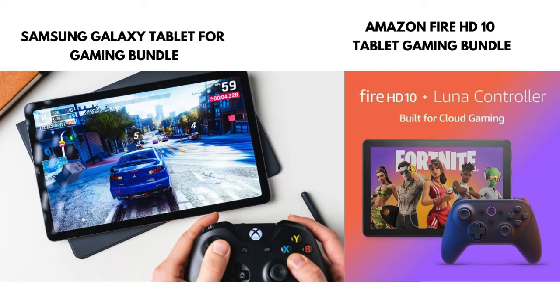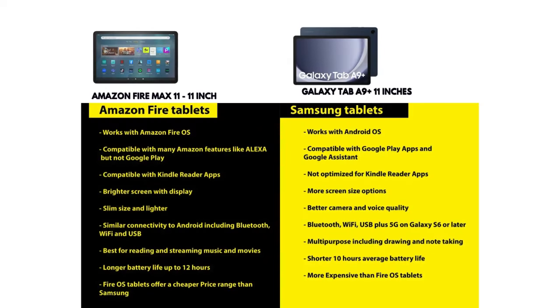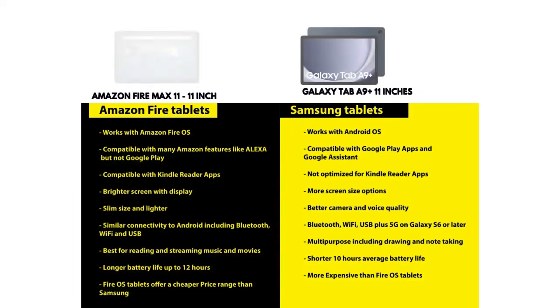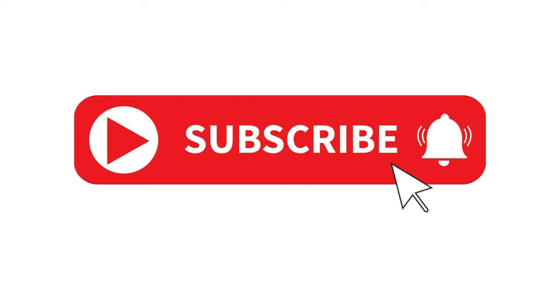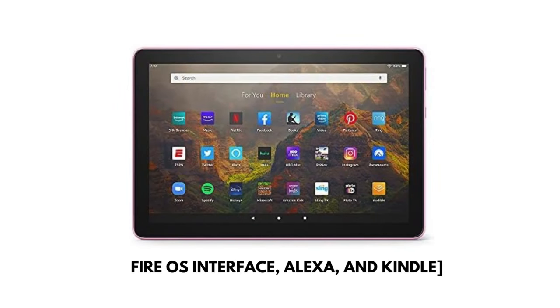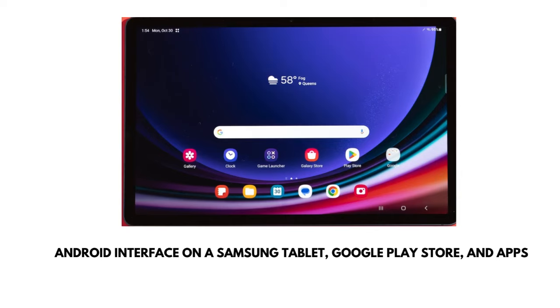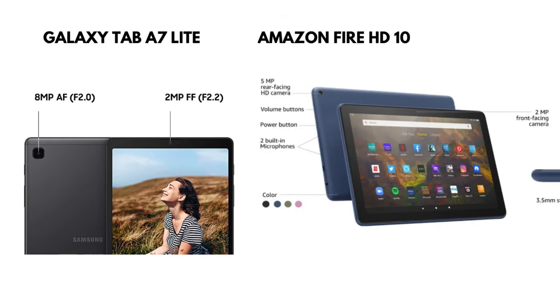When it comes to price, Amazon Fire tablets are the more affordable option. For example, the Fire HD 10 is priced around $140, while a comparable Samsung Galaxy Tab S6 Lite costs about $277. So if you're on a budget and need a tablet for basic tasks, Amazon Fire might be the best option for you. But if you need more power and versatility, a Samsung tablet is worth the extra cost.